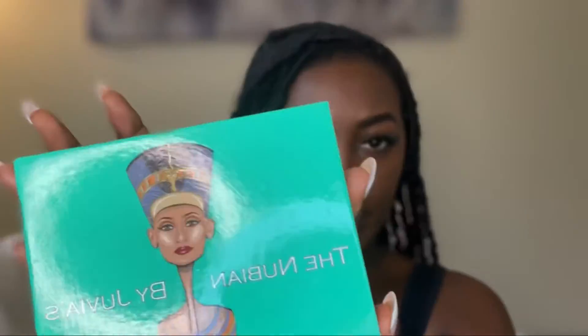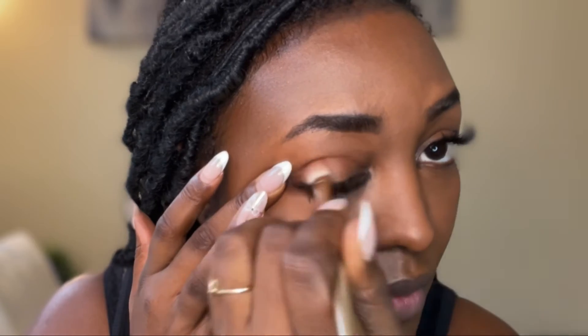I then start on my eyes using the Nubian by Juvia's Place eye palette. I absolutely love this palette because it has lots of options for more natural looks on your eye, just to give it a little pop.